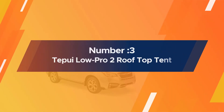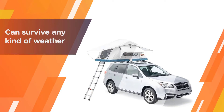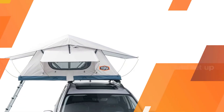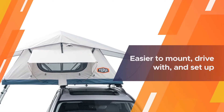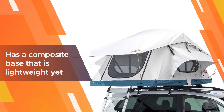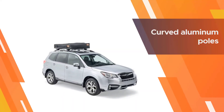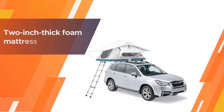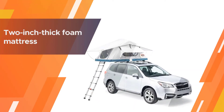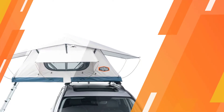Number three: the Tapui Low Pro 2 Roof Top Tent. Tapui, now owned by Tuli, has made a name for itself with bombproof rooftop tents. The brand's ruggedized models can survive any kind of weather you throw at them, and the latest versions are cutting weight to make them easier to mount, drive with, and set up. The Tapui Low Pro has a composite base that is lightweight yet strong, keeping the total weight down to just 120 pounds. Curved aluminum poles inside raise the headroom while keeping the footprint the same, and the two-inch thick foam mattress is super comfortable and comes with the tent.